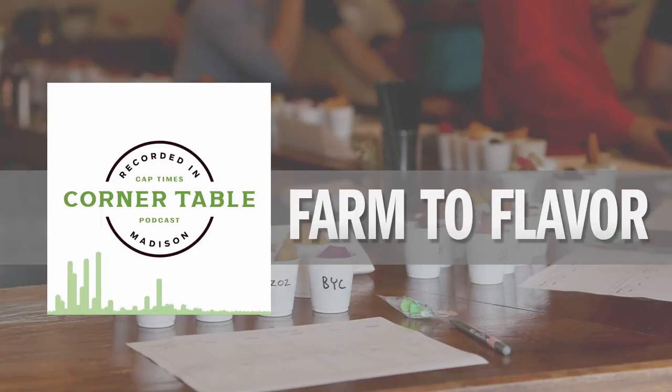The Corner Table is brought to you by the Cap Times IdeaFest, two days of lively discussion on September 28th and 29th on the University of Wisconsin-Madison campus. You can find tickets at captimesideafest.com.